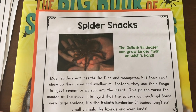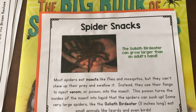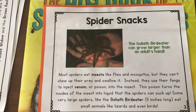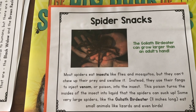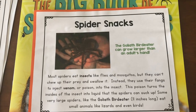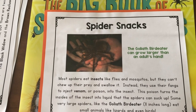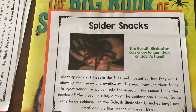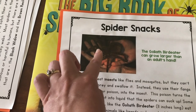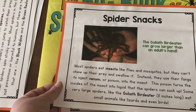Spider snacks — what do spiders eat? Most spiders eat insects like flies and mosquitoes, but they can't chew up their prey and swallow it. So instead, they use those pedipulps to inject venom into the insect. This venom turns the inside of the insect into liquid, and then the spiders can suck it up. Some very large spiders, like the Goliath bird-eater, eat small animals like lizards and even birds. So they use the pedipulps to inject venom into the insect, it turns to liquid, and then they suck it up. That's how they eat.